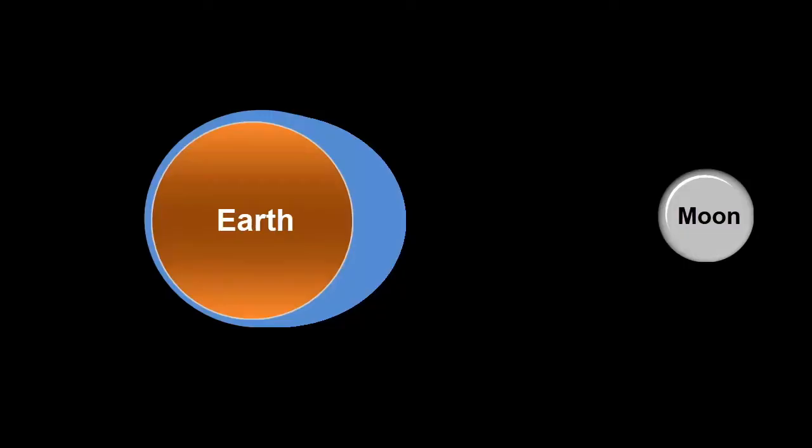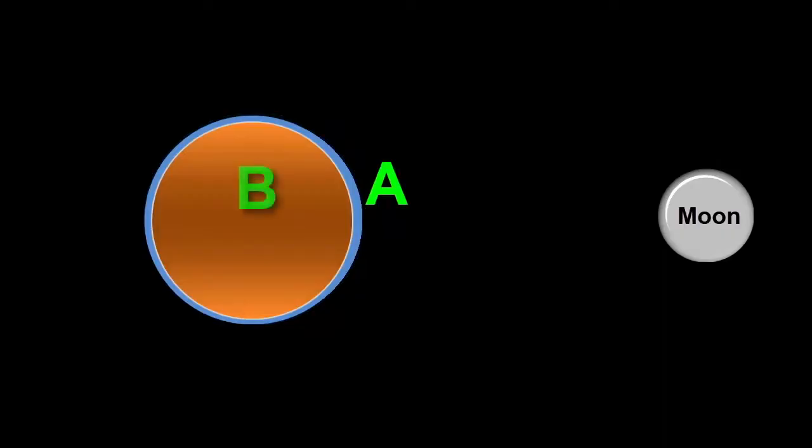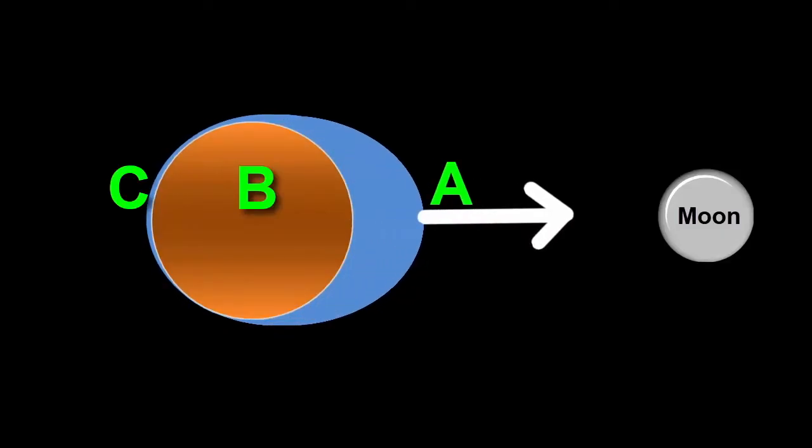This is because the strength of gravity is greater when objects are closer. We'll call the location of the ocean on the near side of the moon point A, at the centre of the Earth point B, and at the far side of the ocean point C. The strength of the moon's gravity is strongest at A because it's closest to the moon, so the part of the ocean that bulges towards the moon most is at A.